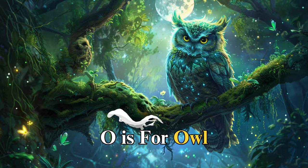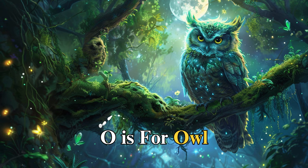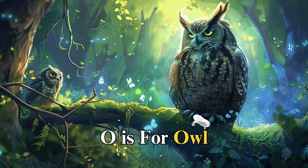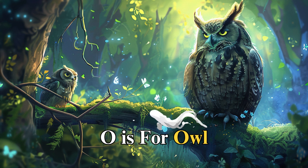O is for owl, named Olivia, wise and watchful. From her perch high in the trees, Olivia observed the night, sharing her knowledge with those who sought it, teaching us the value of wisdom and the importance of sharing knowledge.